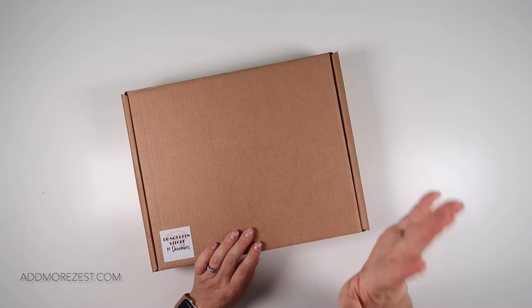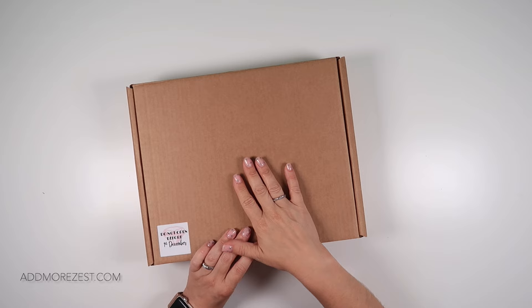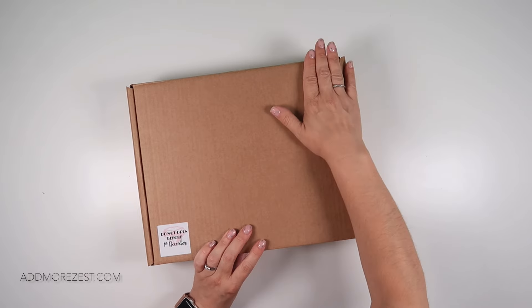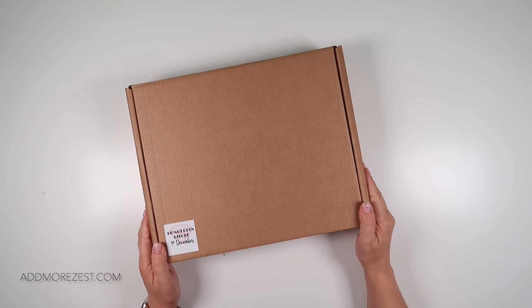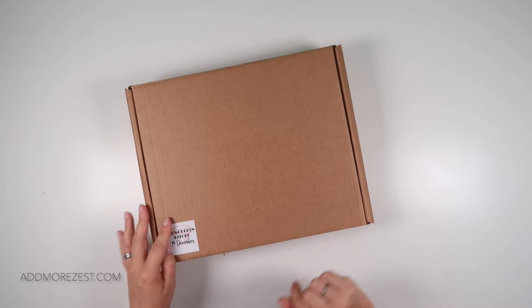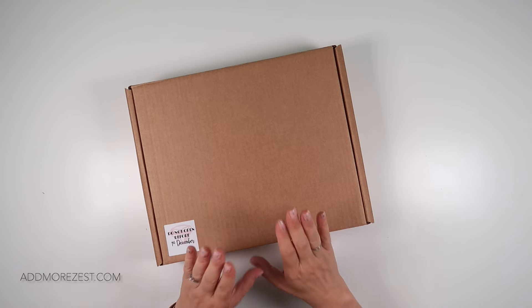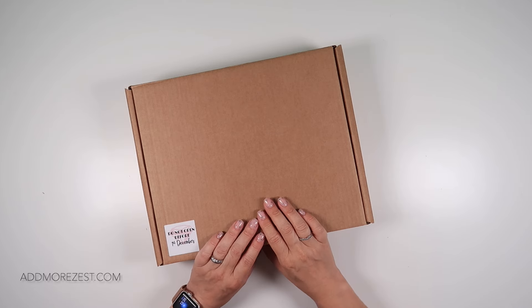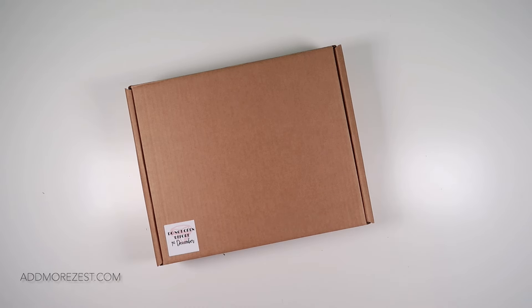Feel free to pre-order your advent calendar now for shipment sometime in September — we're working down the list. It actually takes quite a while to pack these, but as soon as they're packed we are shipping them out. Any questions, ask them down below and I'll answer them as soon as I can — check the comments in case someone has already asked something similar. Thank you all so much for watching and for all your support with our advent calendar. It helps us keep doing it year on year.